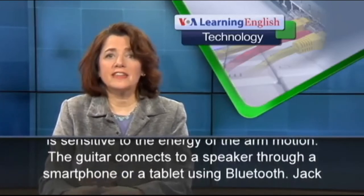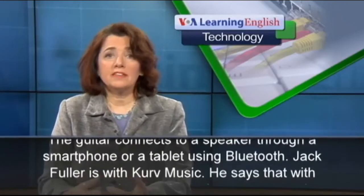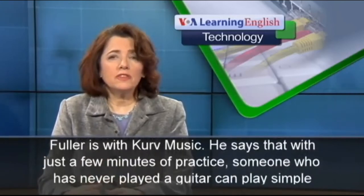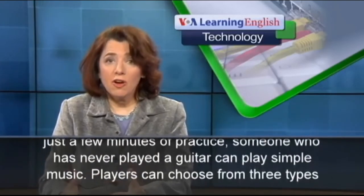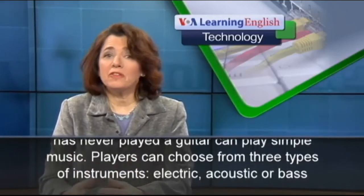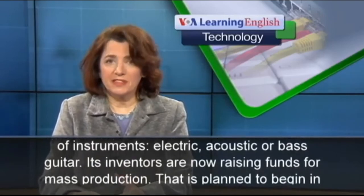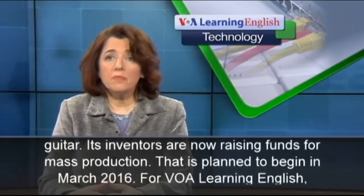The guitar connects to a speaker through a smartphone or a tablet using Bluetooth. Jack Fuller from Curve Music says that with just a few minutes of practice, someone who has never played guitar can play simple music. Players can choose from three types of instruments — electric, acoustic, or bass guitar. Its inventors are now raising funds for mass production.